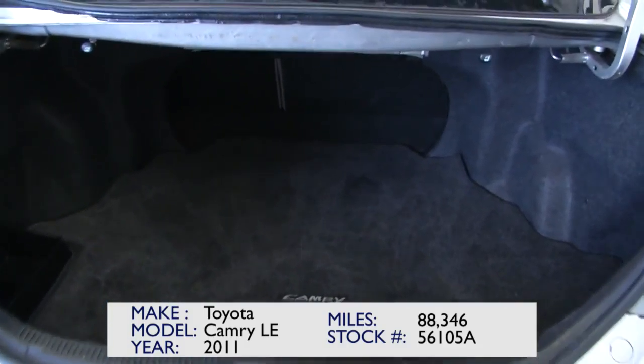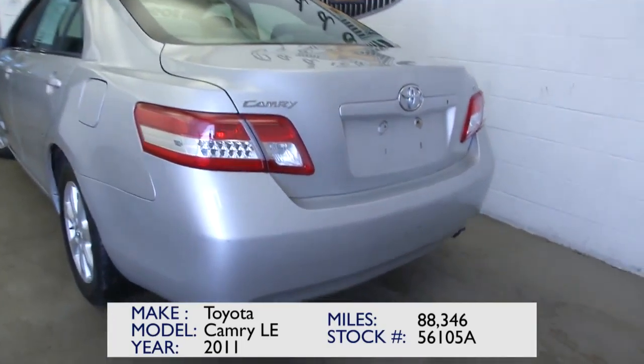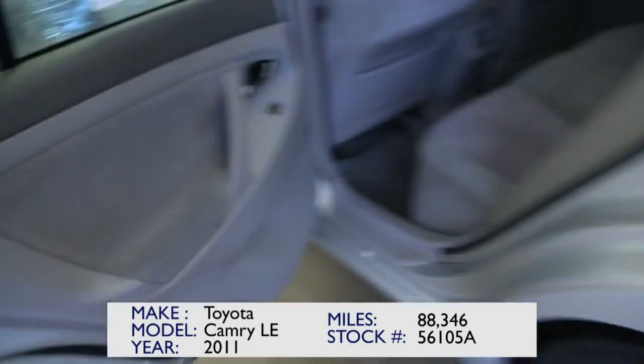The trunk space is terrific. It really is a pretty car — Camrys are great vehicles. This one only has 88,000 miles as we make our way towards the front.